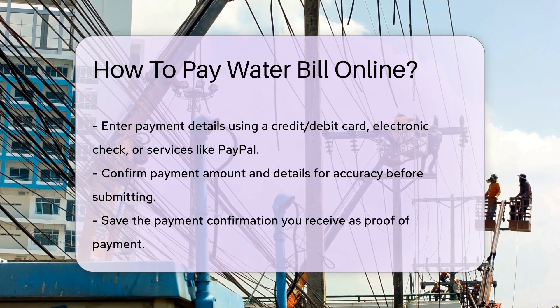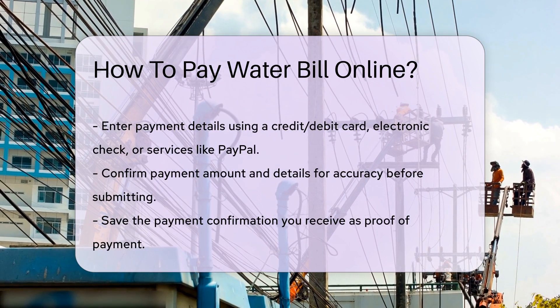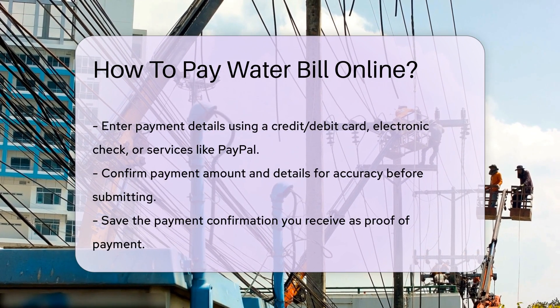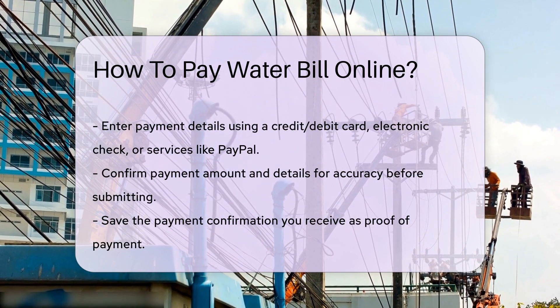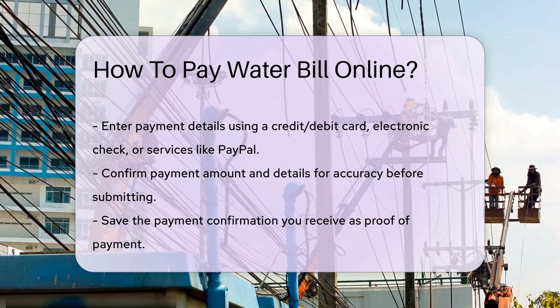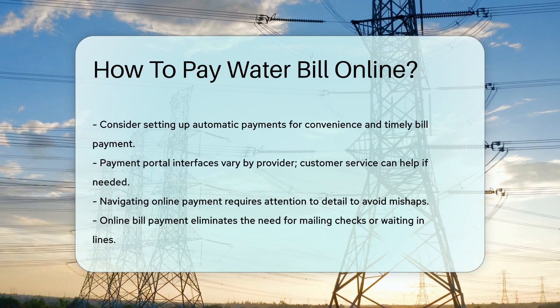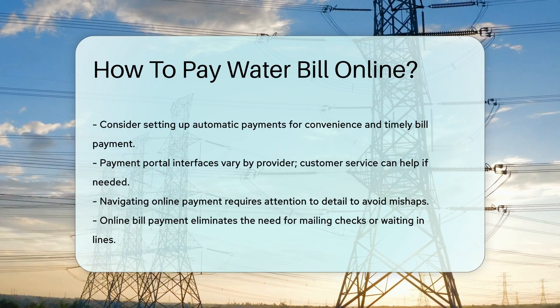Enter your payment details. You can usually pay with a credit or debit card, or through an electronic check. Some providers also accept payment services like PayPal. Confirm your payment amount and details — double-check for accuracy to avoid a payment mishap. Submit your payment and you'll receive a confirmation for your records. Save it; this is your proof of payment, just in case.